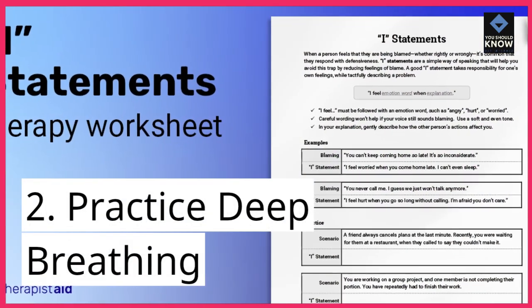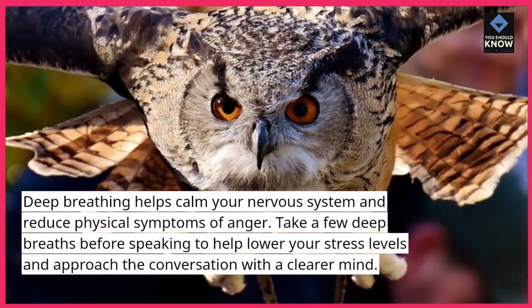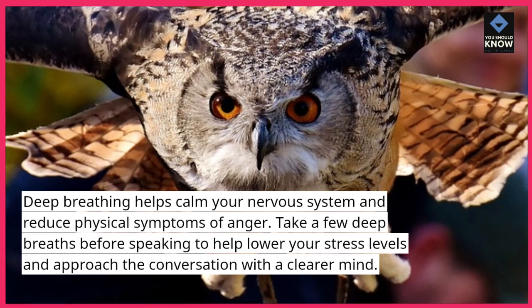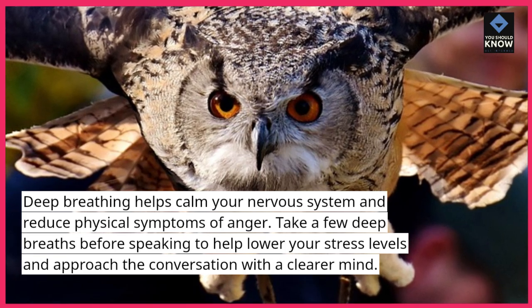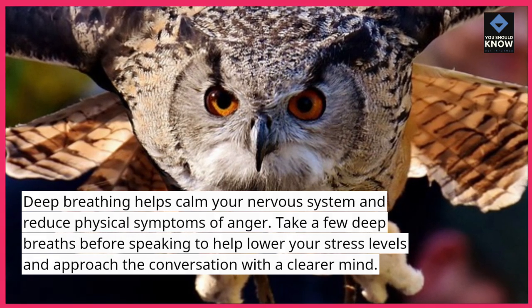2. Practice deep breathing. Deep breathing helps calm your nervous system and reduce physical symptoms of anger. Take a few deep breaths before speaking to help lower your stress levels and approach the conversation with a clearer mind.